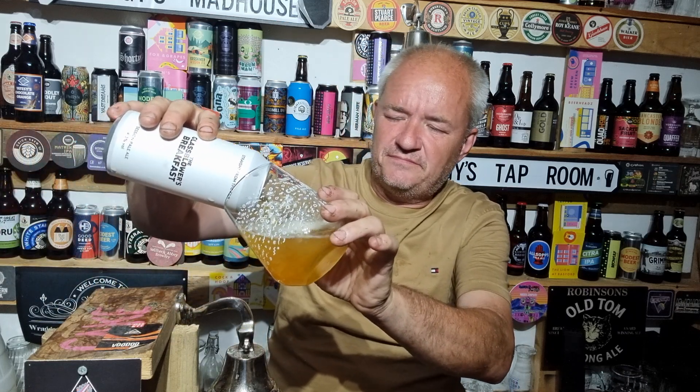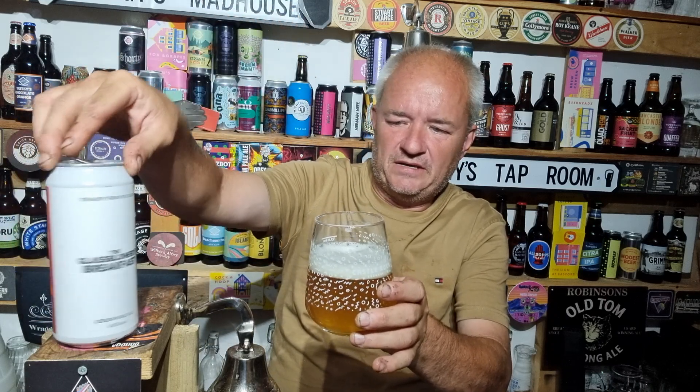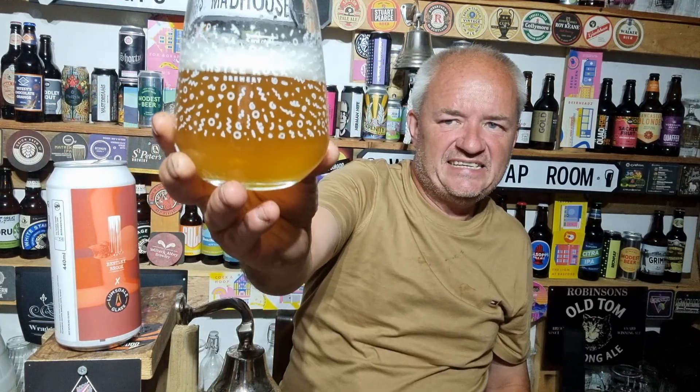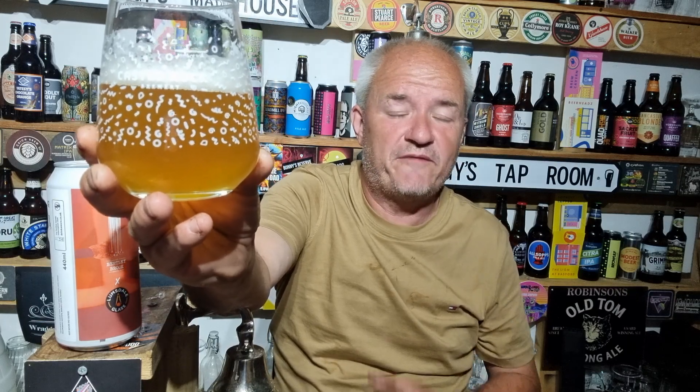So here we go — Glassblower's Breakfast. As we can see, it's turned out a hazy pour now with a white head. I would assume that's the right colour. The beer tastes great anyway, regardless of whether it's supposed to be clear or not. This is that thing with clear beer and hazy beer — some people like one, some people like the other, and some people like myself are not bothered either way. But it looks a good beer.